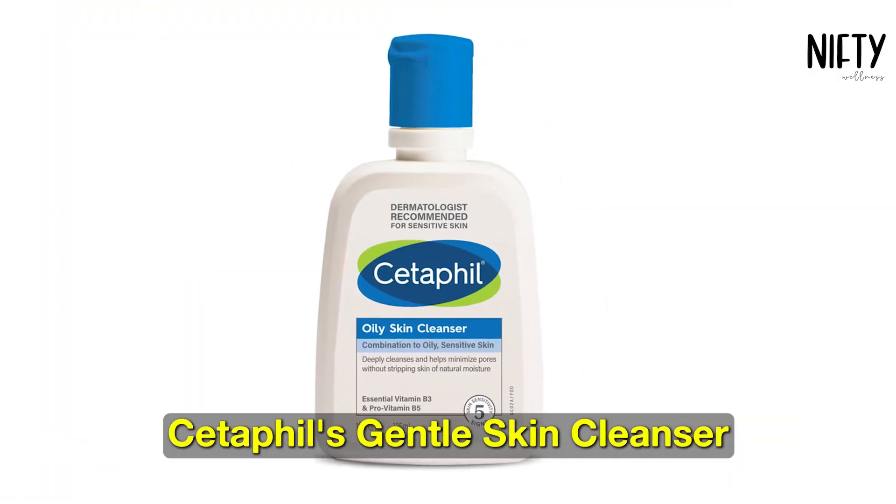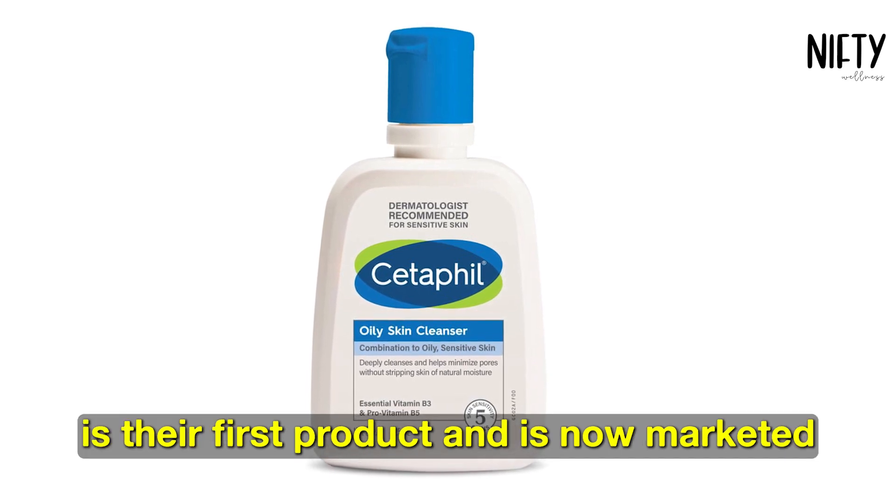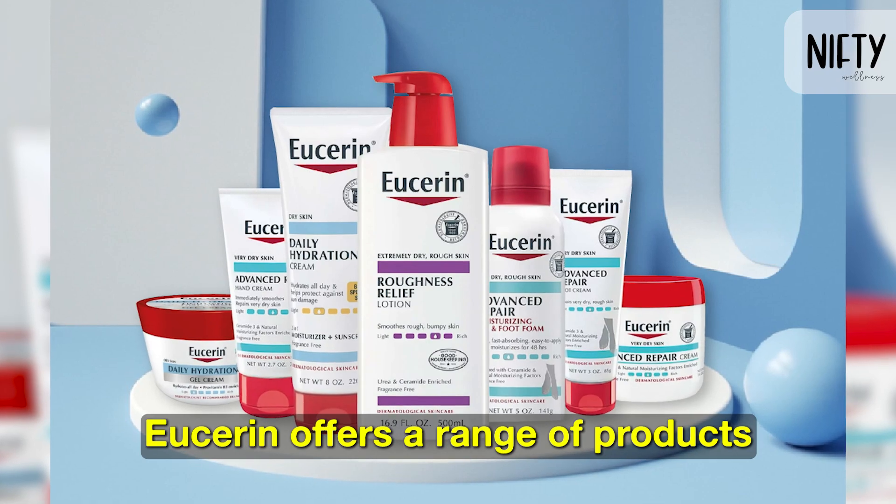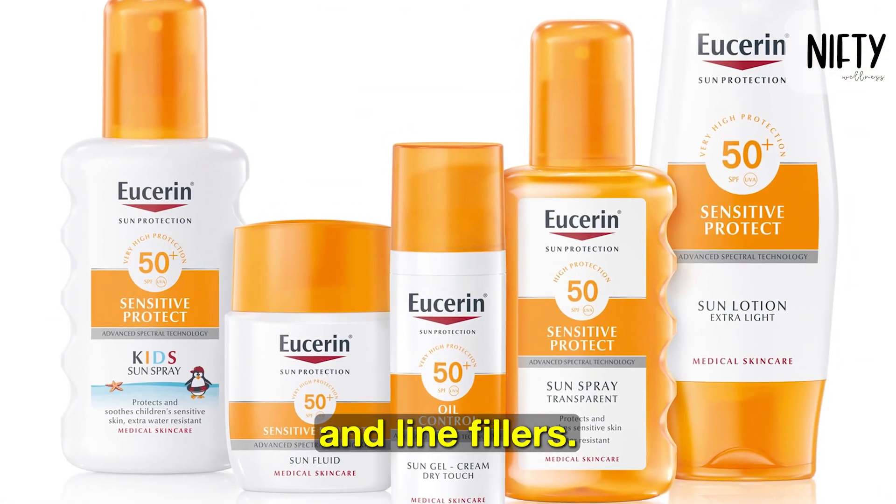Cetaphil's Gentle Skin Cleanser is their first product and is now marketed as the Cetaphil Gentle Skin Cleanser. Eucerin offers a range of products including sun care treatments and line fillers.